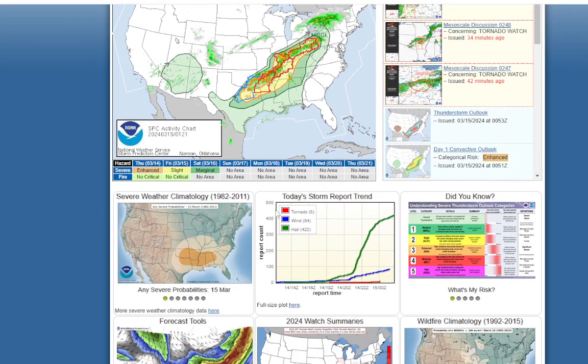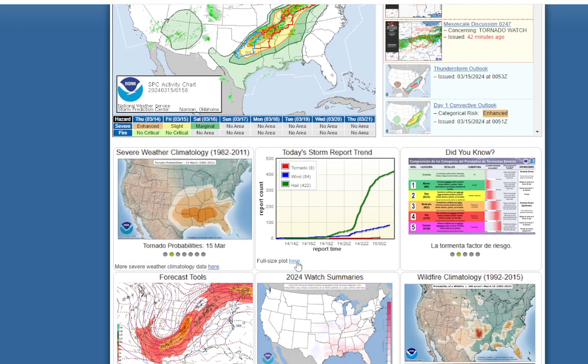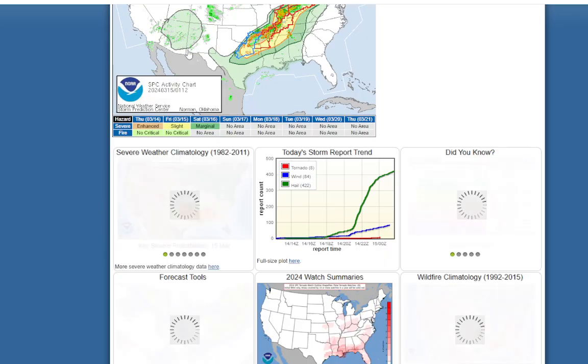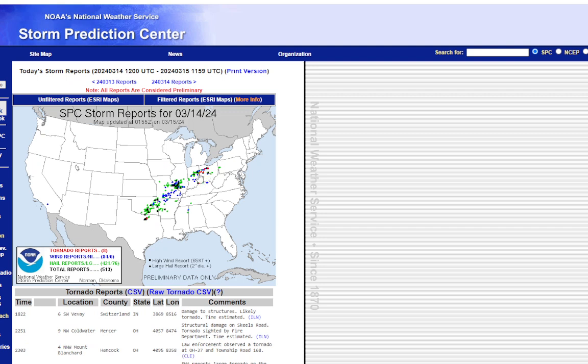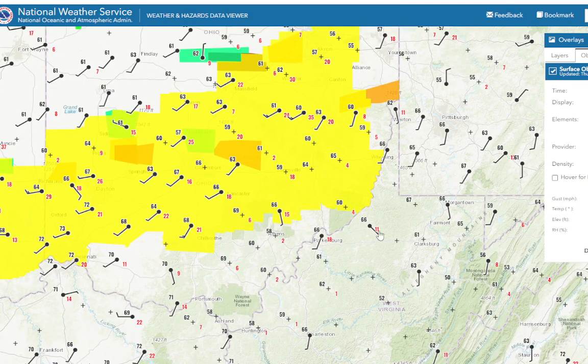Eight reported tornadoes, 84 reports of wind, and 422 reports of hail. Looking at the storm reports map, tornadoes appear to be in Ohio and parts of Illinois, with widespread wind reports and hail reports even in Pennsylvania. This is a pretty impressive line of thunderstorms, which isn't surprising when you consider the kind of air mass these storms have formed in - very warm air ahead of this front.